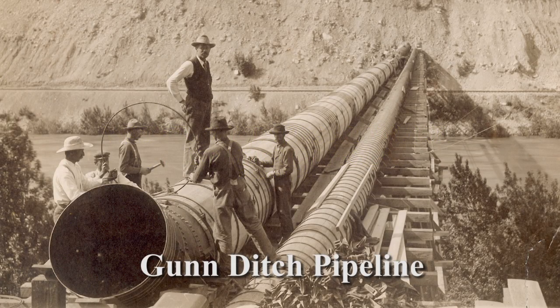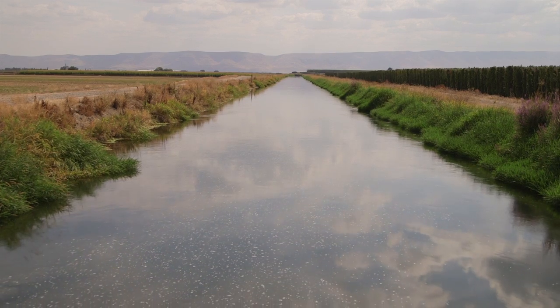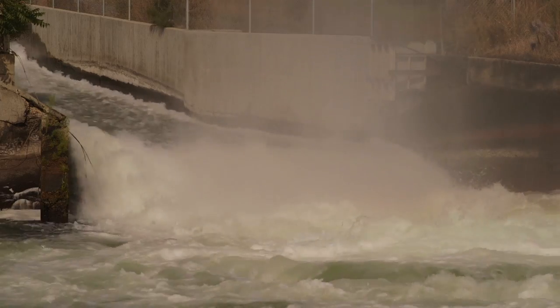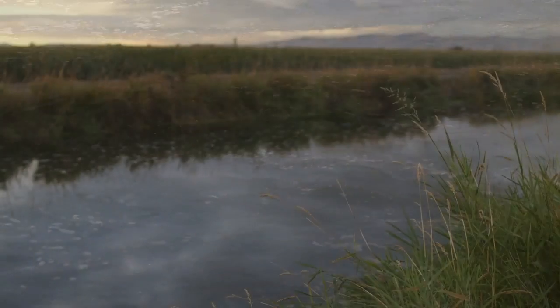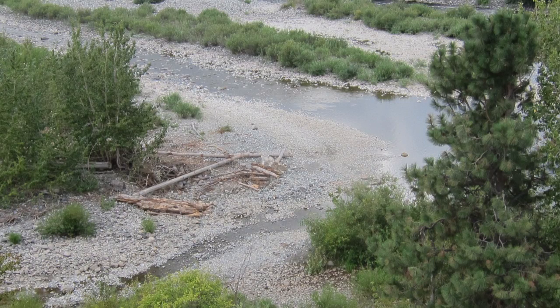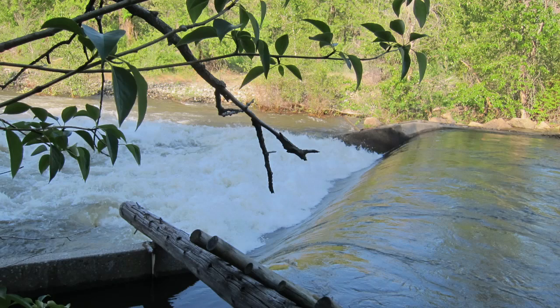We had one of the oldest irrigation systems in the valley. In the old earth and gravity system, we started around the 1st of April, diverting 12 to 15 CFS of water. And that water flowed all year long, regardless if people are using it or not. A diversion dam is a structure placed in a stream that essentially diverted water into a ditch, which served all these people.